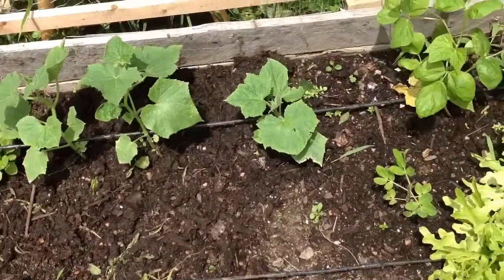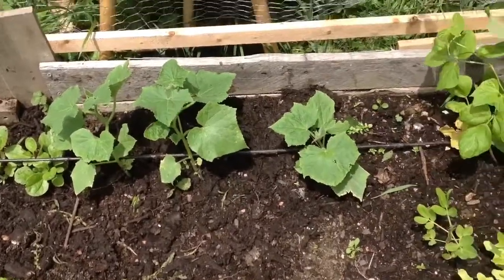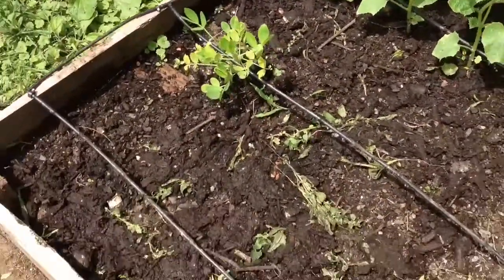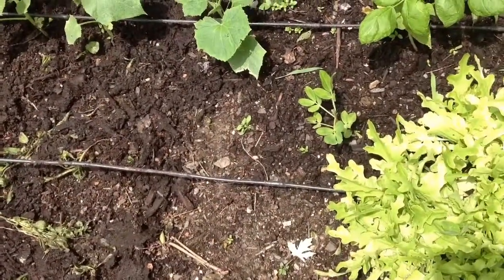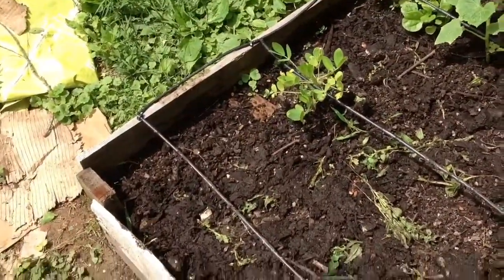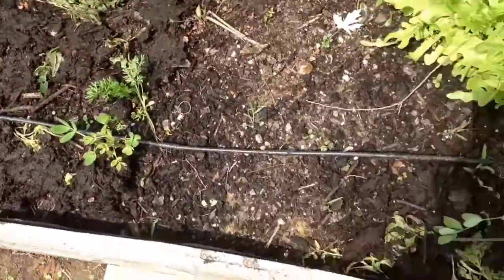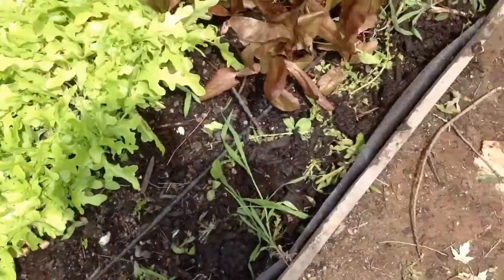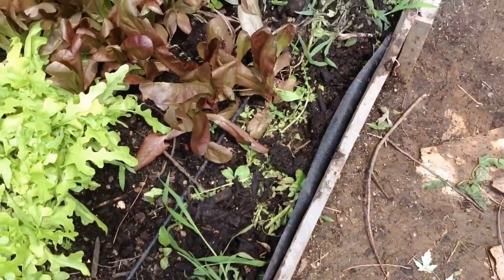Down at this end we have more cucumbers and a couple more malabar spinach plants. These cucumbers aren't quite as big — they don't get quite as much sun as the plants on the other end of the bed. There are also a couple more peanut plants. This whole area had spinach in it, so it wasn't all empty dead space.